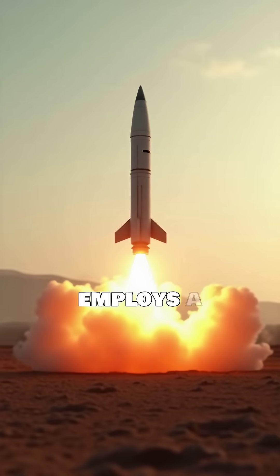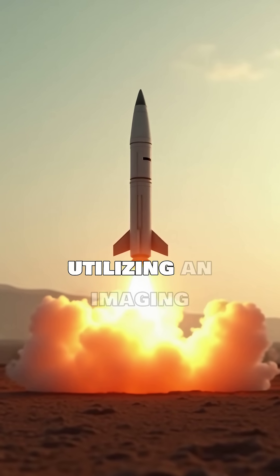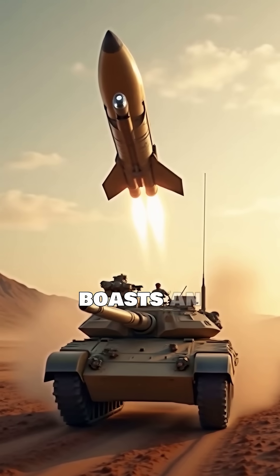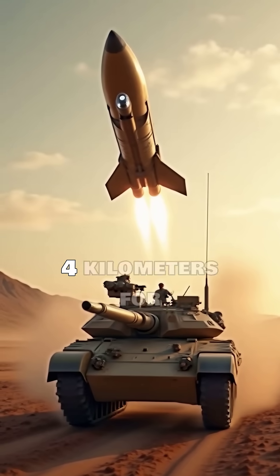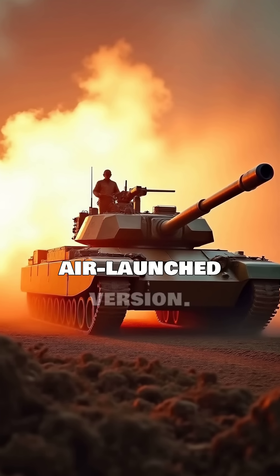This missile employs a sophisticated fire-and-forget capability, utilizing an imaging infrared seeker for autonomous target tracking post-launch. It boasts an operational range of up to 4 kilometers for the land variant and 7 kilometers for the air-launched version.